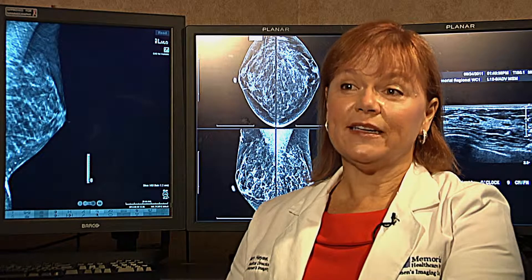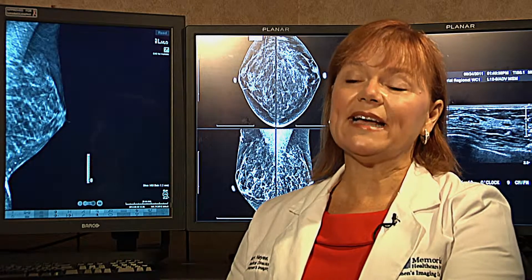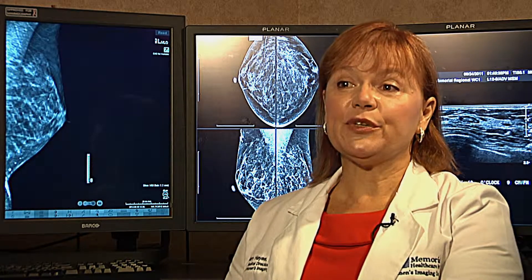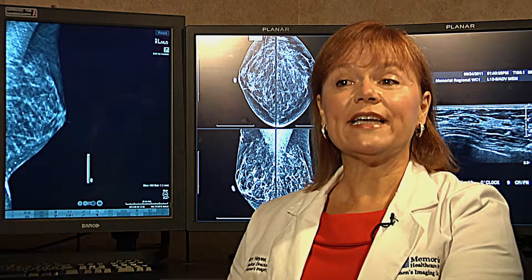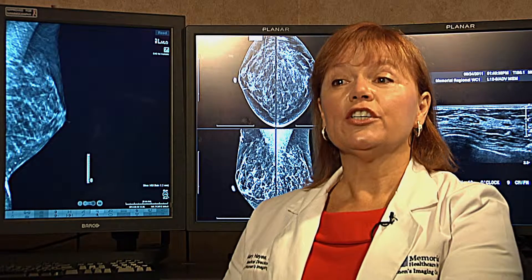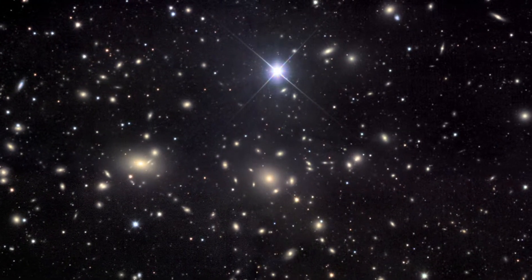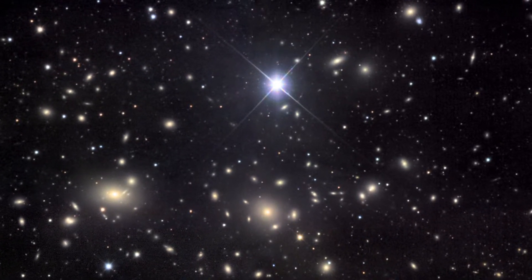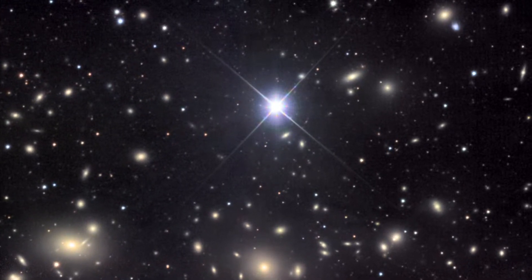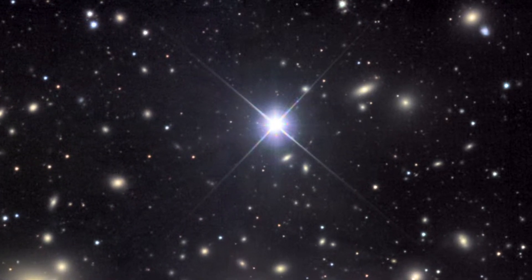Breast density is a hot-button issue in the media right now. If a woman has a fatty replaced breast, the background of her tissue is pretty gray, and a breast cancer is typically a bright white — a white star or white speck of calcifications. Think about a starry night in the sky: if you have a black or gray background you can see the stars pretty well, so we're able to find those cancers much easier. That's fatty breast, and mammography is great for those women.